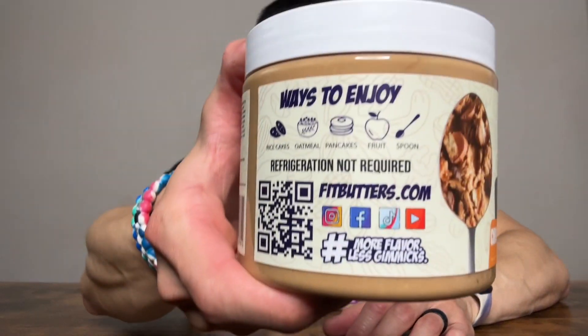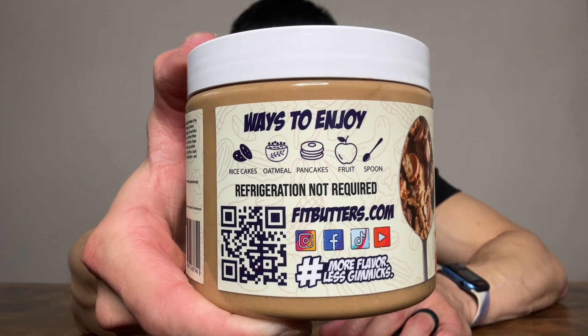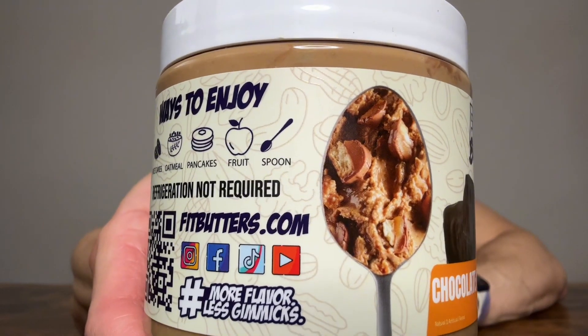If you've never tried Fit Butters before, you really need to try them. Get rid of your Nutella. Get rid of your Biscoff. And honestly, this tastes 10 times better than just regular peanut butter. These are some of the ways you can enjoy the Fit Butters, but honestly, my favorite way is to eat it by the spoon.